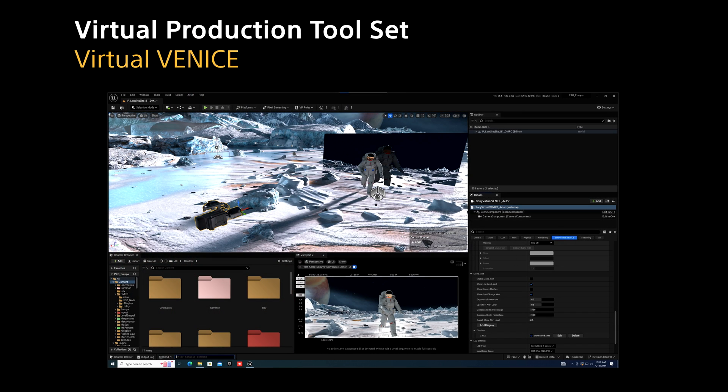Meet Virtual Venice — a simulation inside Unreal Engine of Sony's most popular cinema cameras, Venice and Venice 2, with more additions on the horizon. This tool empowers filmmakers to preview with precision the creative look captured on set, refining the creative process outside the constraints of live production. Our upcoming demo will contrast the Virtual Venice simulation with actual footage, showcasing our commitment to authenticity and creative freedom.